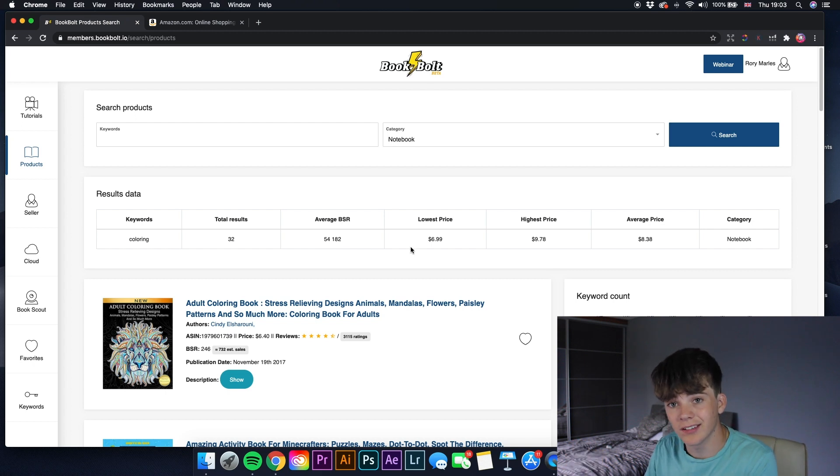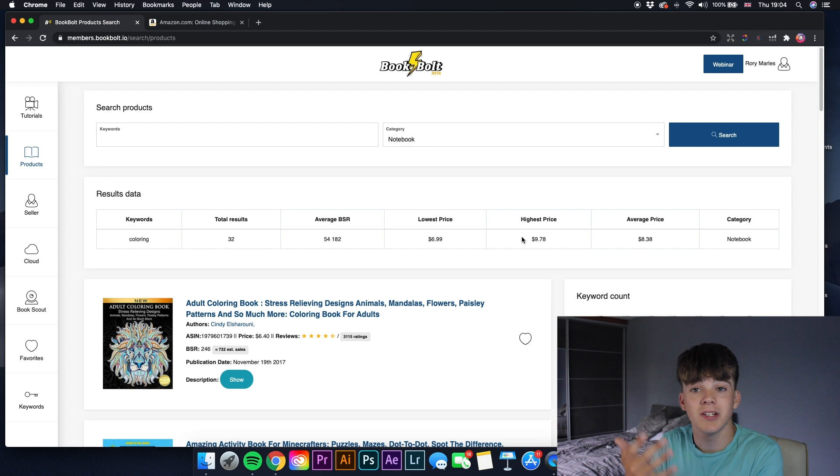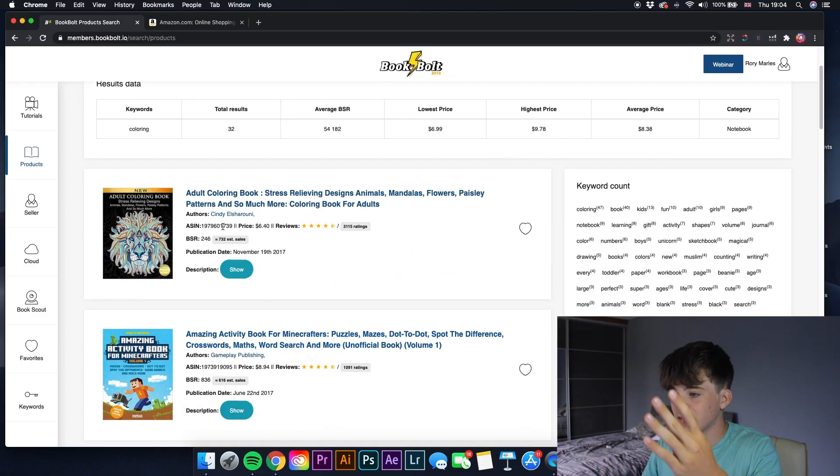It will also show you the lowest price, highest price, and average price listed under that category and keyword, giving you an idea of how much to sell your book for. I'd put it slightly below the average price of $8.38 so people buy yours over others. The first result — 'adult coloring book' — shows all keywords in the title and subtitle, its BSR, and how many sales it gets per month. At a BSR of 246, it's getting 732 sales.